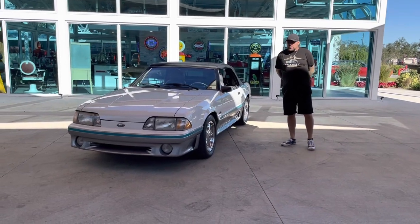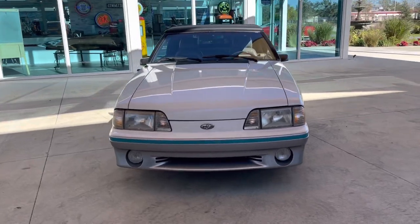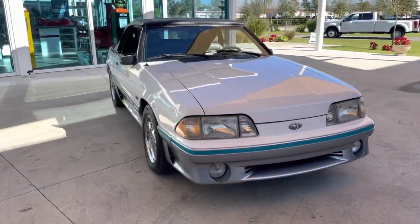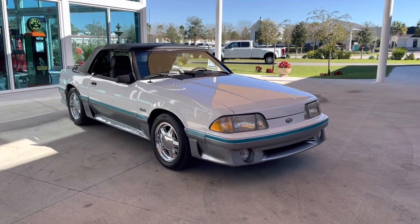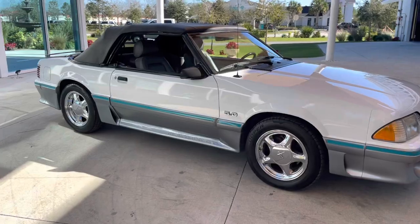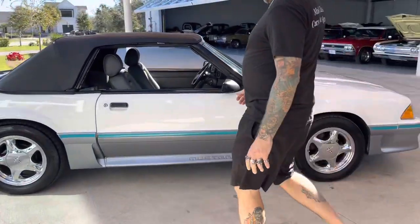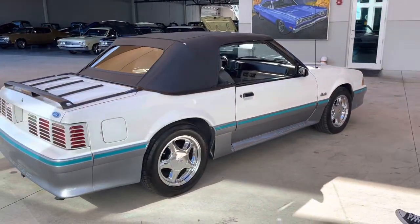Welcome back to Skyway Classics YouTube channel with Shane and Nyla. Here today to show you a one owner 1987 Ford Mustang 5.0 liter convertible in a manual. It has 96,000 original miles.